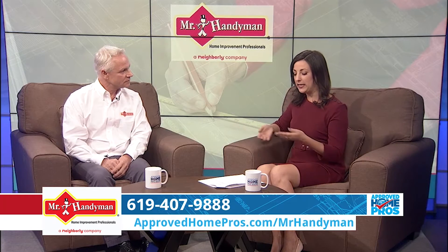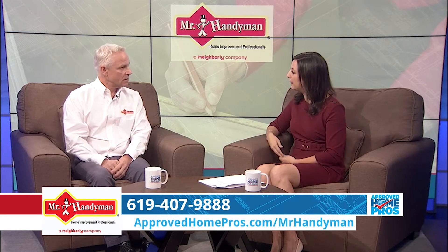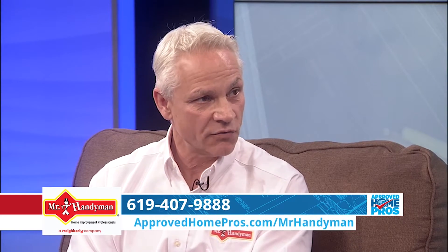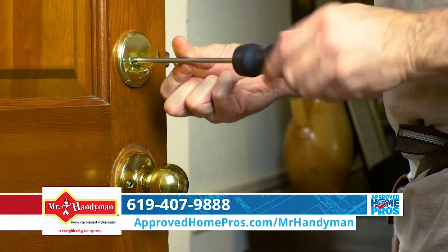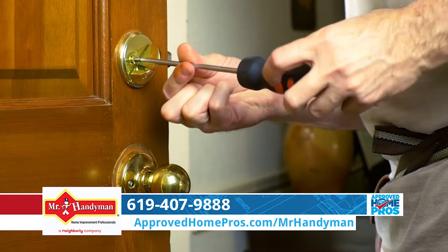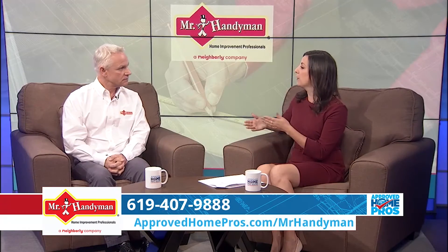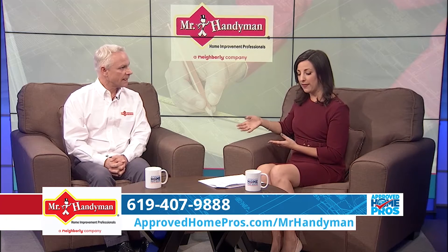Third on the list, we have checking deadbolts and the sealants around all the doors and windows. The deadbolt has to be working correctly so it seals the door properly and no wind or water comes through if it's raining outside, and just the security part of it to have the door closed correctly. So we've got security but also that comfort factor, because you don't want those drafts coming through or anyone to be uncomfortable in the house.